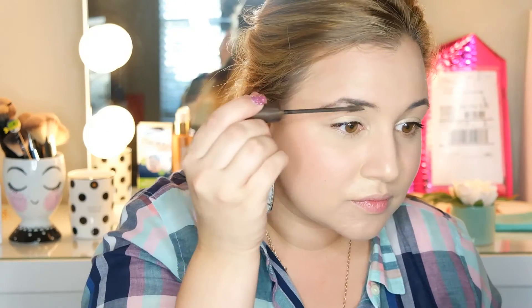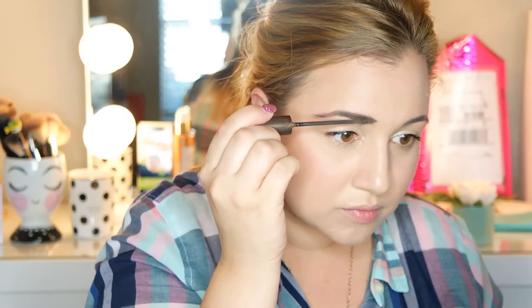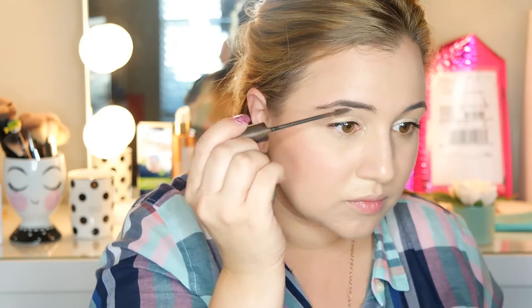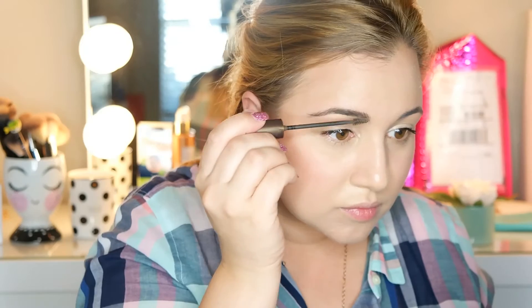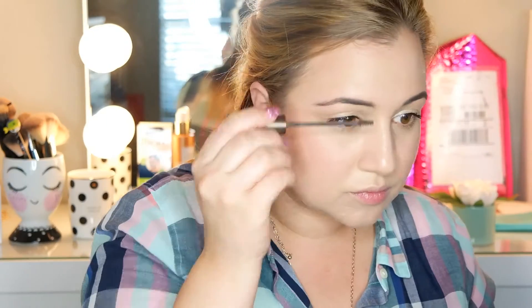We're going to do our eyebrows and frame our face. I love this tinted brow gel. No skills required — super quick. This combs and tints your brows, and you basically fill in any bald spots. I have a few bald spots in my eyebrows. It works super, super well and it's one step. I think this is less than $8 at the store. Completely worth the investment.